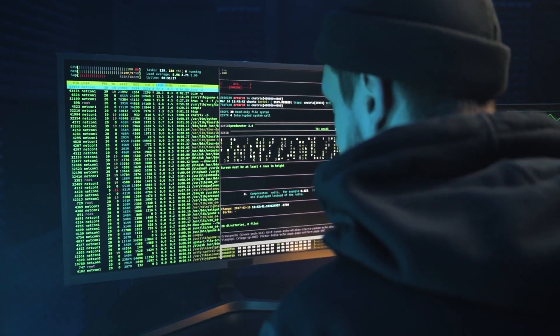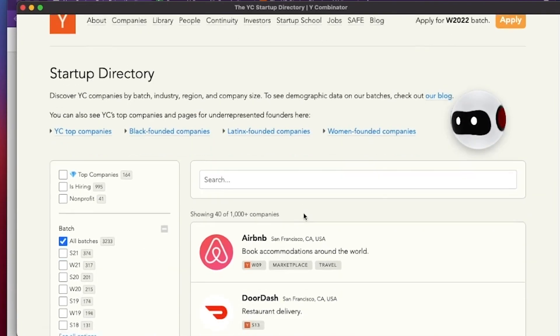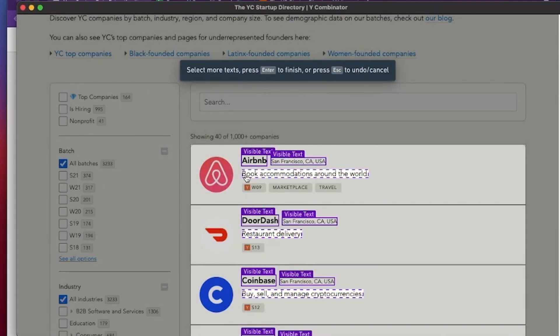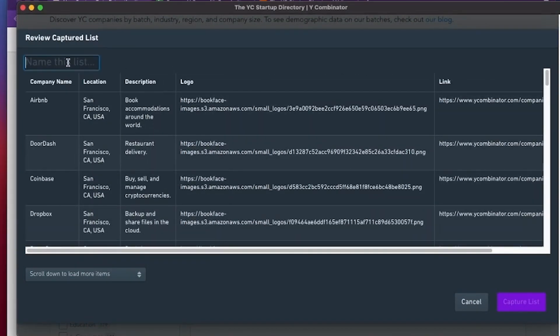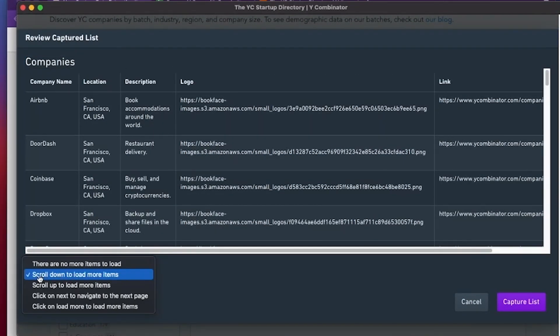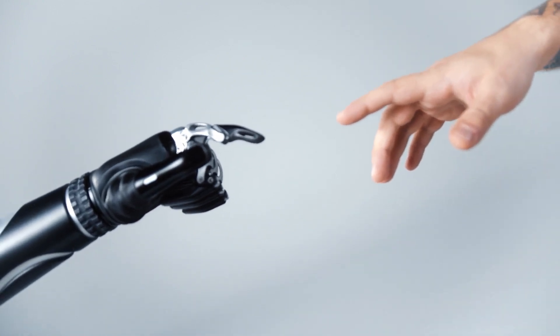That saves a ton of time and a lot of coding work you normally would have had to do yourself. Browse.ai automatically detects data patterns on the page, so you can select and label all the information you need with just a few clicks. Then it runs in the background, generating hundreds of selectors for each element, and will automatically adapt to any website changes. That gives you access to live data that automatically updates when you configure a robot to monitor extracted data for changes over time. You can also set up email alerts whenever your robot detects a change, ensuring nothing falls through the cracks.